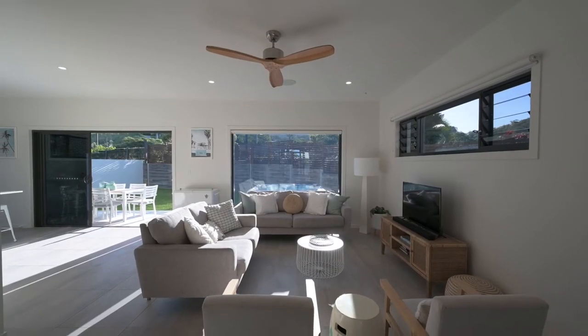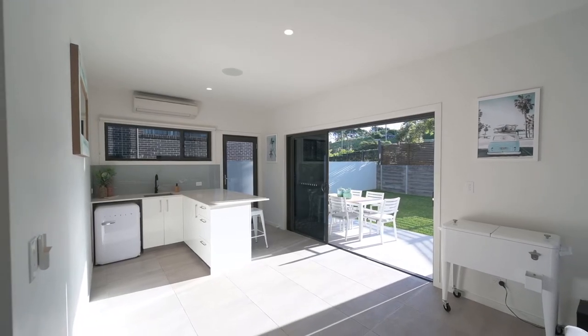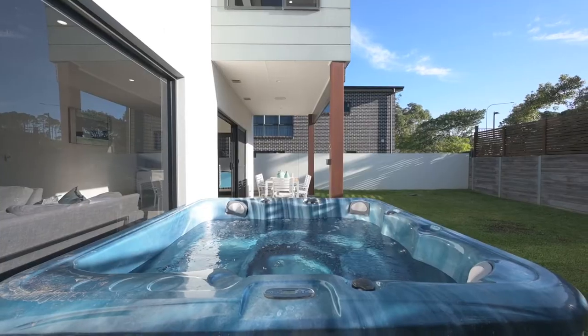Downstairs you'll find a large second living area equipped with an entertainers bar. With a wall of stack of doors allowing for a seamless flow to the rear grass yard and private outdoor shower.